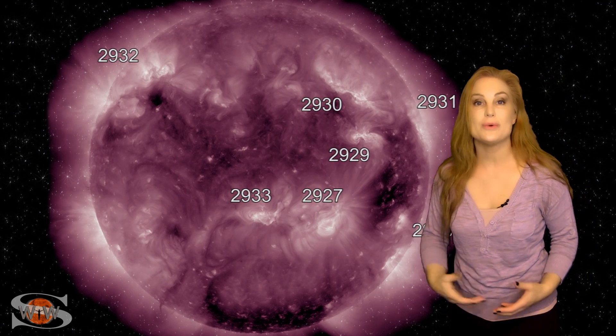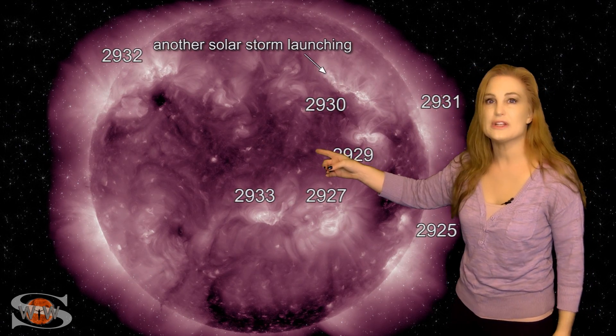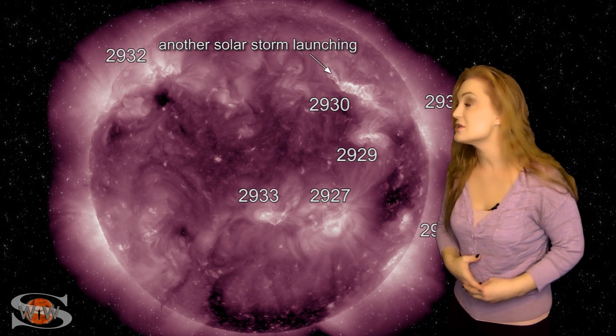We actually have even more regions that are going to be rotating into Earth view here in the next couple days. We have region 2932, and that was firing off some big solar storms on the sun's far side.